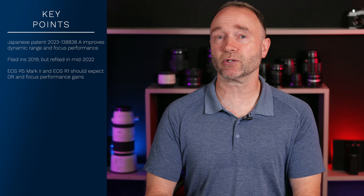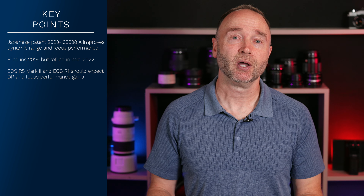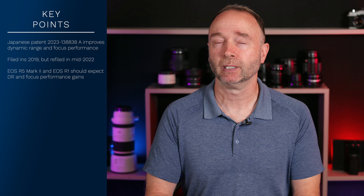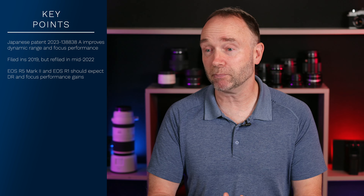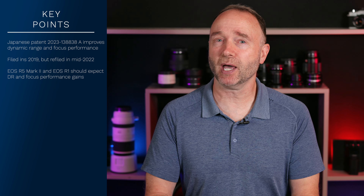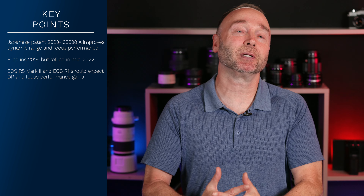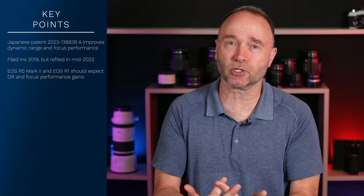The Canon EOS R1 successor to the 1DX Mark III will obviously have improved dynamic range. The question is whether it's a half a stop improvement — where most people won't notice the difference — or several stops for a huge improvement. I'd love to see something like 20 stops of dynamic range, but that's not going to happen in a stills hybrid camera. Bumping it up a couple of stops is certainly plausible, and definitely expected — at least one stop, maybe two.